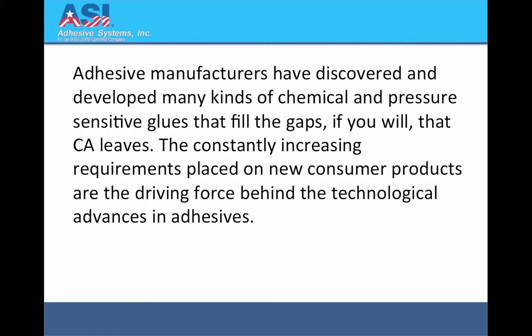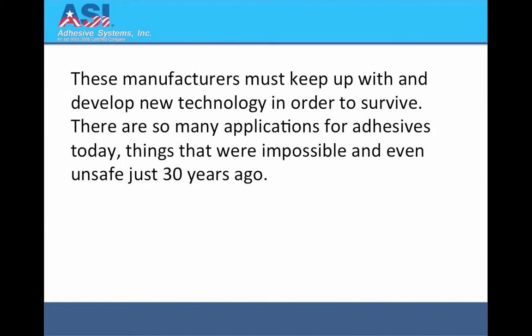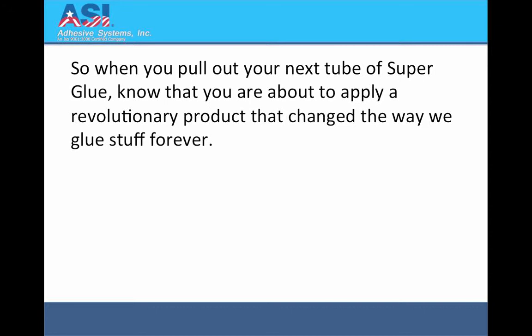The constantly increasing requirements placed on new consumer products are the driving force behind the technological advances in adhesives. These manufacturers must keep up with and develop new technology in order to survive. There are so many applications for adhesives today, things that were impossible and even unsafe just 30 years ago. So when you pull out your next tube of super glue, know that you are about to apply a revolutionary product that changed the way we glue stuff forever.